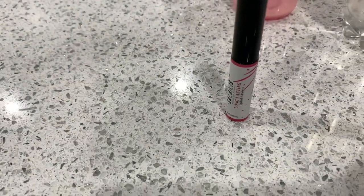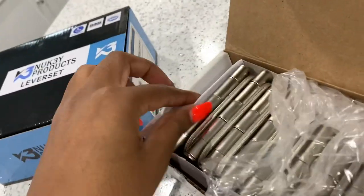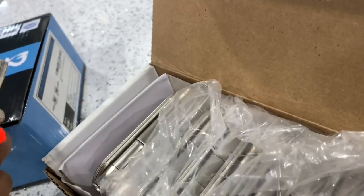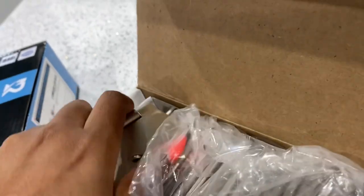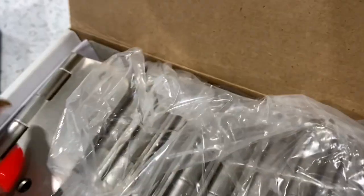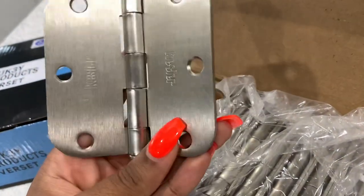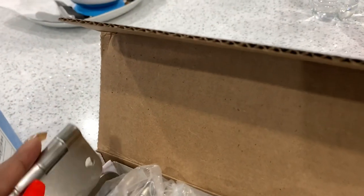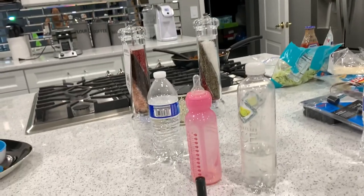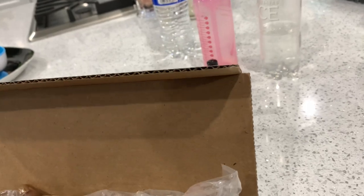I also ordered satin nickel hinges from Amazon. The first package got lost last week — they gave me a credit and I reordered, and they came next day. These are the three-and-a-half-inch interior door hinges. I wanted satin nickel to match the aesthetic of the house since we don't have any gold on this level. It's a pack of 24, around 30-something dollars, and I used the rest of my credit to get the eyelash glue.